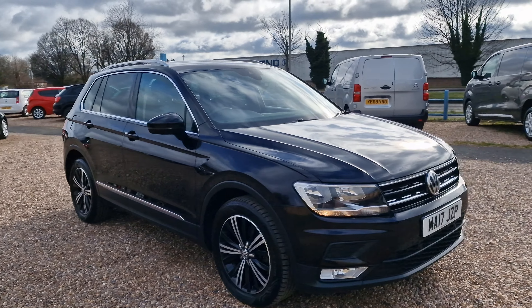You do have digital radio — hit media, go into source, and there's an abundance of features including a CD player. A lot of new cars don't come with a CD player. You have internet, Bluetooth audio, and of course Bluetooth connectivity. You have satellite navigation with a big screen — very nice indeed.